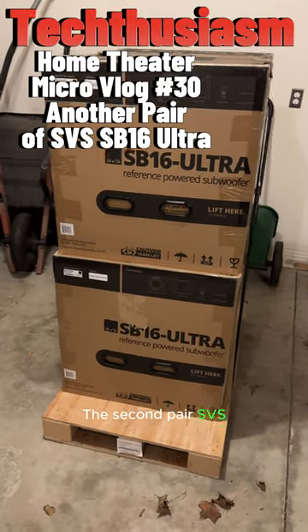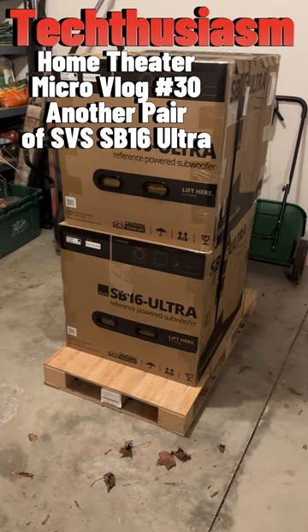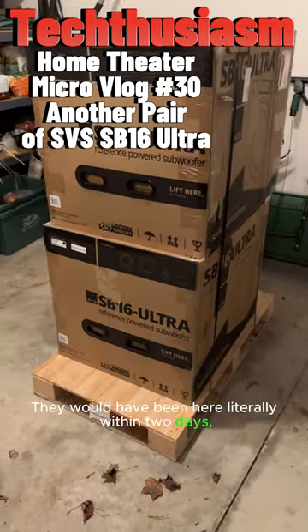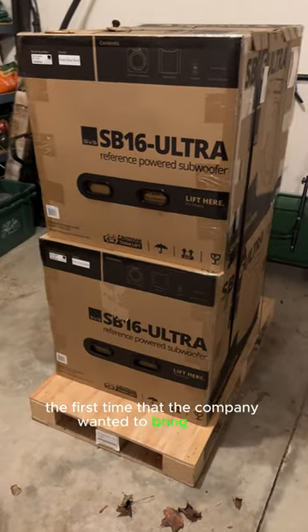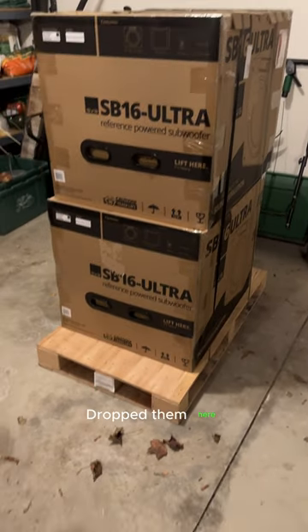Here they are, the second pair — SBS SB16 Ultra Subwoofers, freight delivered today. They would have been here literally within two days, but I couldn't take delivery the first time the company wanted to bring them, so it had to be delayed until after the new year. They dropped them here.